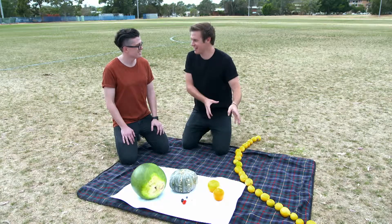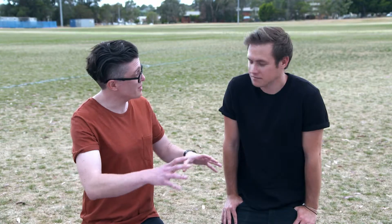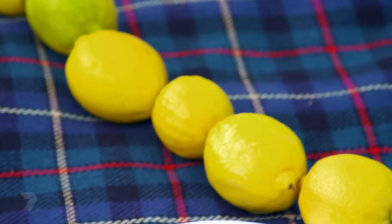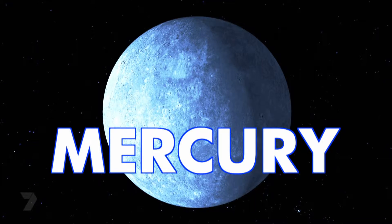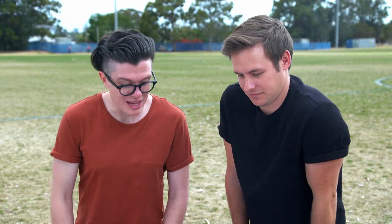Do we have anything big enough to show that? No, unfortunately. Keeping in mind that we're not to scale, we're going to use this bunch of lemons here to represent our Sun in our food-themed solar system. So let's start with the first planet from the Sun, which is Mercury. We're going to represent it with a pea.